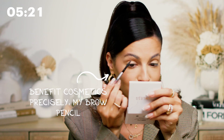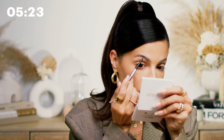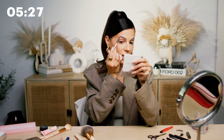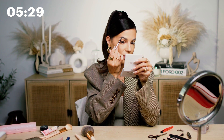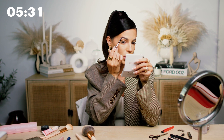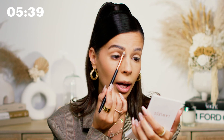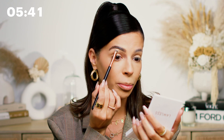Now let's get down to business and finish these eyebrows. I like to just comb through and fill in any areas that feel a little sparse. Then I take a little bit of concealer on a flat brush and clean up underneath my brow to sharpen that up a little bit.